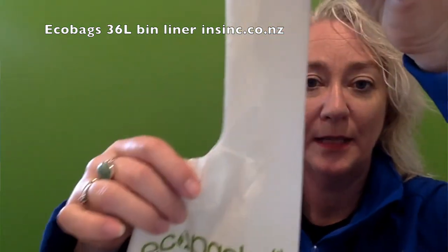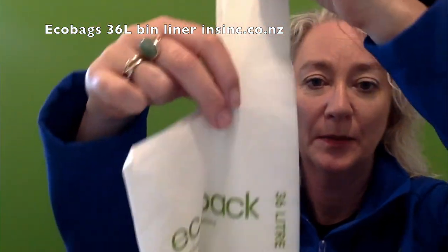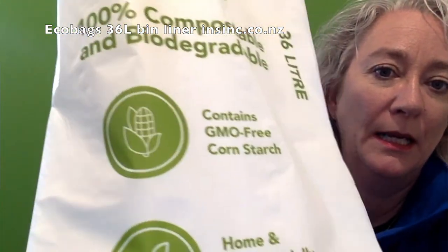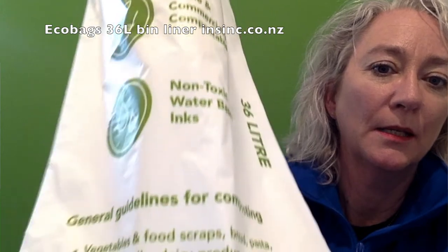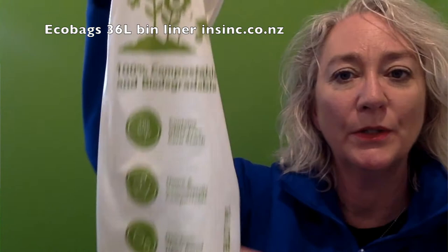This is the bag up close. They have tie tops — extra convenient. It is a 20 micron bag, so good and thick for kitchen tidy use.